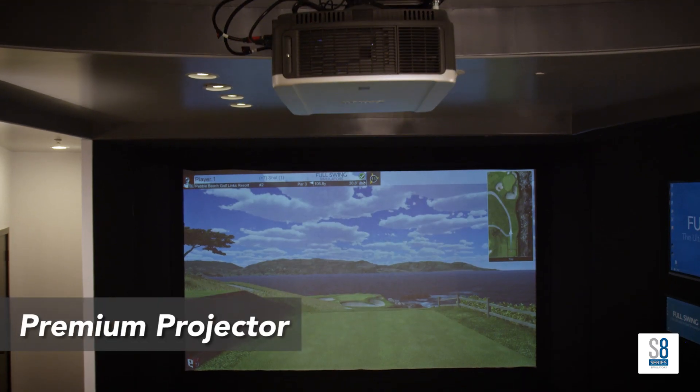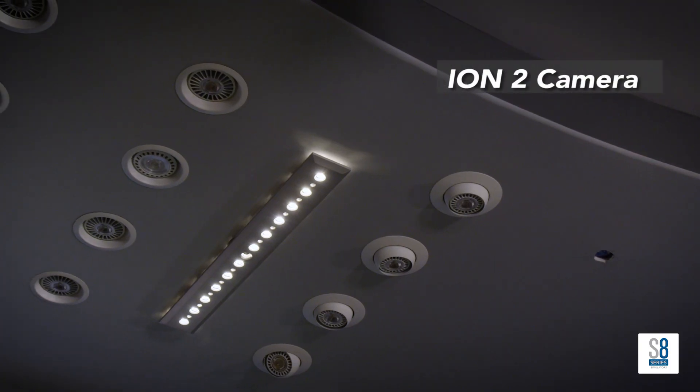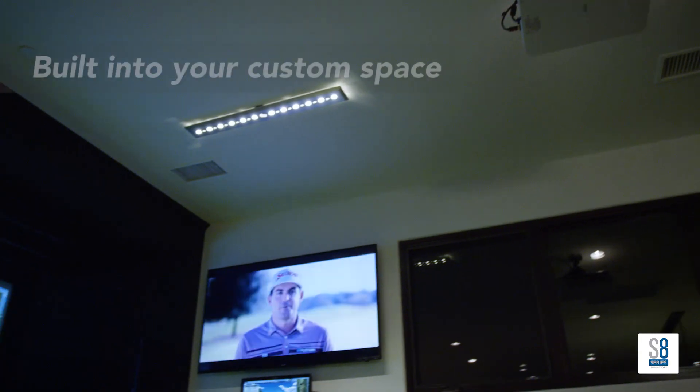Full Swing simulators come in three different S-Series models. Our premium S8 Series simulator is built with a durable solid wood enclosure, premium components, and built into your custom space.